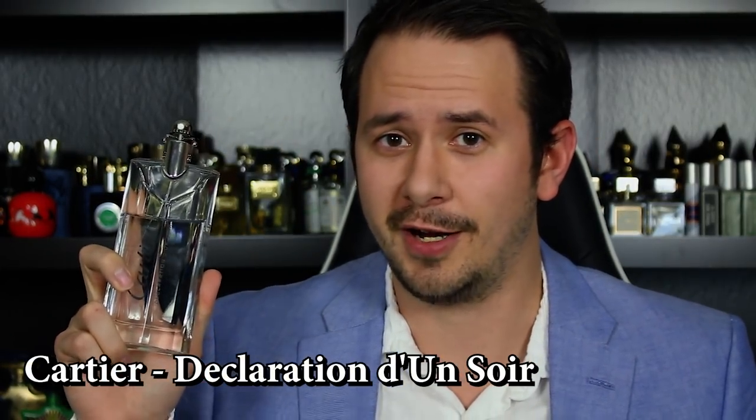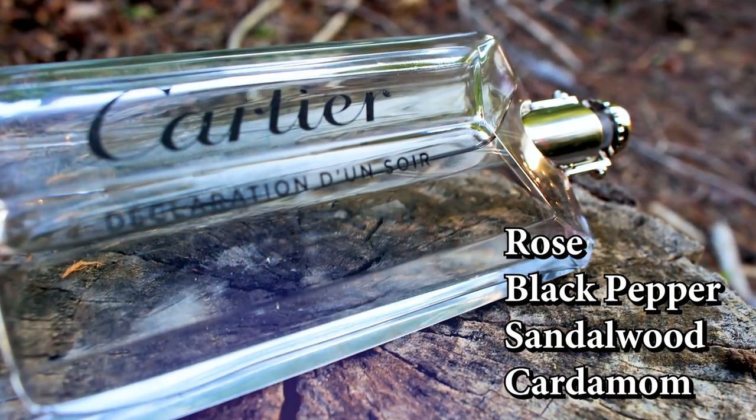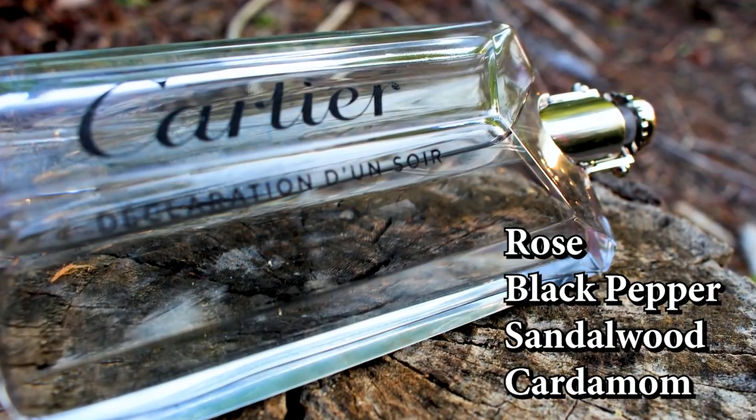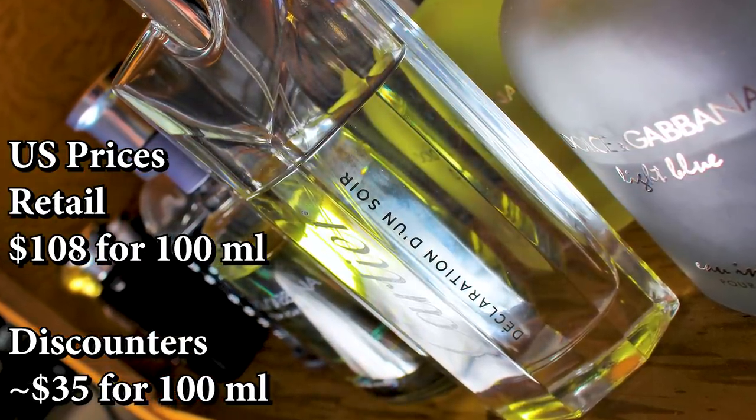Next up is a fragrance that doesn't get talked about as much as it should — Cartier Déclaration d'un Soir. I'm not going to try to say that again. Rose, sandalwood, pepper, and cardamom are some of the notes here. So yes, this is a rose dominant fragrance, but don't let that scare you off. This is one of the classiest, sexiest, most elegant men's designer fragrances on the market. It opens with a spicy, fresh, clean, wet rose that is both pleasant and masculine. The pepper and cardamom provide some spice that helps elevate that rose note in the opening, and in the dry down that rose note is still there, mixing with a nice creamy sandalwood. This is probably not necessarily what I would think of for the younger guys — I would say 25 and up. This one does come across ultra classy, refined, elegant, and sexy, and it's definitely going to set you apart from what most people out there are wearing.